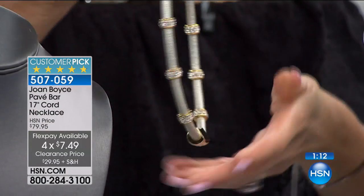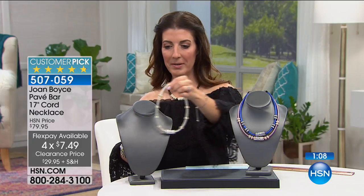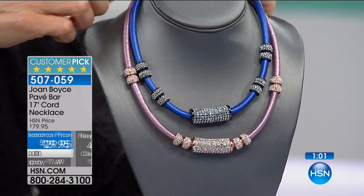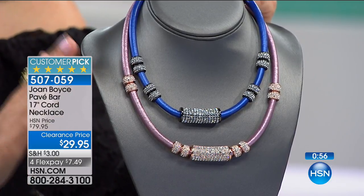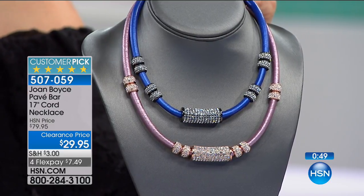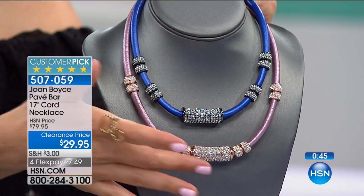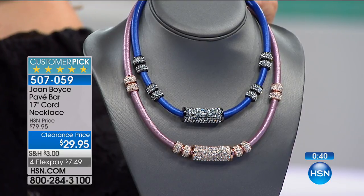One color just sold out, so we have three colors left: gold tone black, blue, and pink. We've already lost colors. Again, this is my pick of the hour. I cannot imagine a bigger, more splashy, more fun, fabulous, feeling girly, feeling sparkly, feeling pretty look. We want something that gives you this red carpet vibe for $29.95. It's already a customer pick — we're not showing you something that didn't sell well. We're showing you something that's already a customer pick.